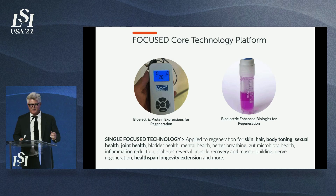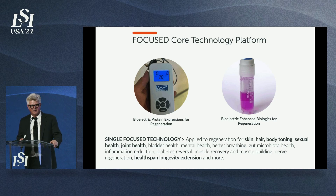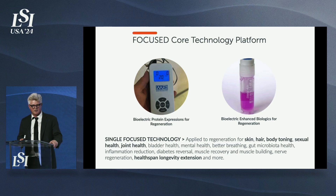Our core technology is a combination of bioelectric controlled protein expression and bioelectrically enhanced biologics. Lineheart Health is a spin-out of Leonhard Ventures. We implanted stem cells to regenerate our first animal heart in 1988, published our first bioelectric paper in 1999, and completed the first human patient for regeneration of a heart with muscle stem cells without surgery in 2001.